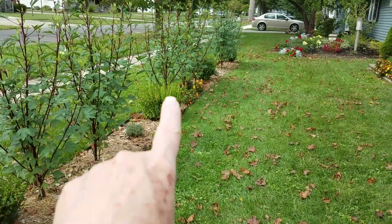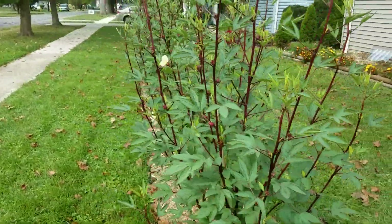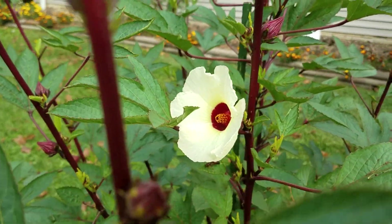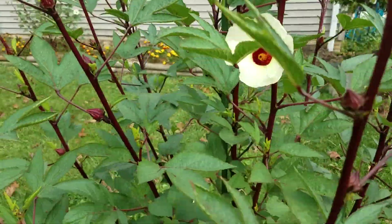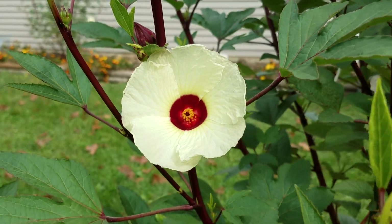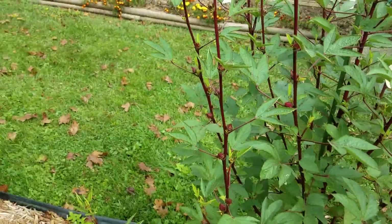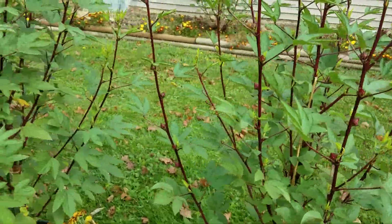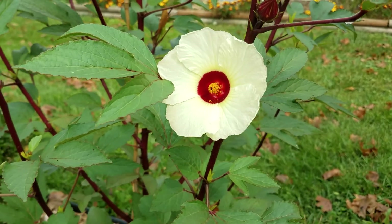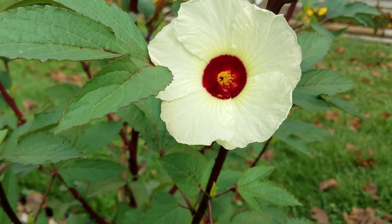These are my red rosella plants and I planted these back in the middle part of March, and I did not think I'd be able to get these beautiful hibiscus flowers. Aren't they just gorgeous? It's so beautiful. You get this nice white around the outside with a little bit of a golden yellow with a red center.